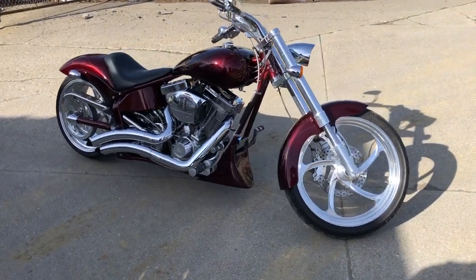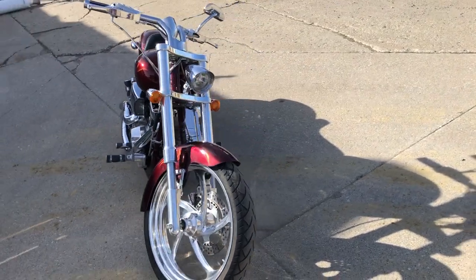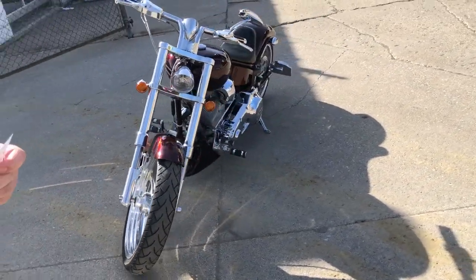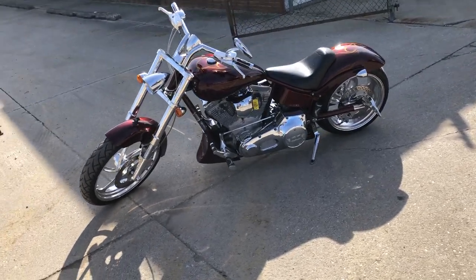Hey guys, ApprovalPowersports.com here doing some videos on some stuff that just came in. Check this one out, Big Dog Bulldog, 2004, 7,515 miles, super clean.